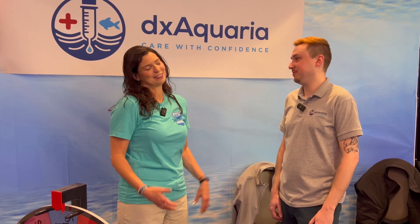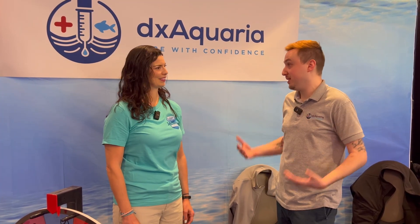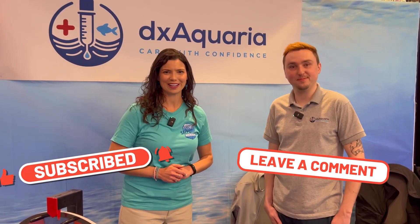Nick, thank you so much for taking the time to talk to me — this is really exciting, and I'm so glad the hobby is finally going to have a tool like this. Thank you! I'm really excited for the applications of the tech and where the company is headed. We're hobbyists first, so we want to make sure everything works together between the industry and the hobby itself, so people can have healthy fish, be successful reef keepers, and stay in the hobby longer. This has been Hillary for Waterlogged and saltwateraquarium.com, and Nick for DX Aquaria — thanks for watching, see you next time!